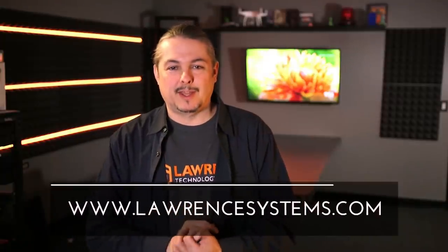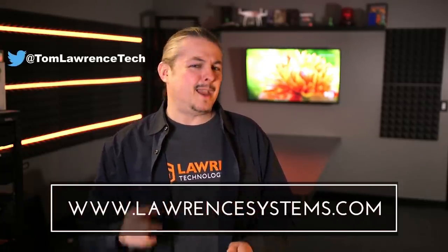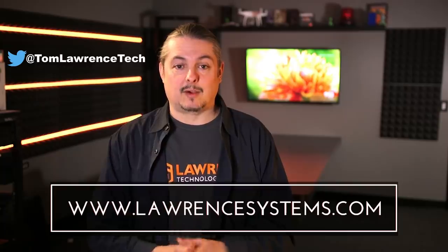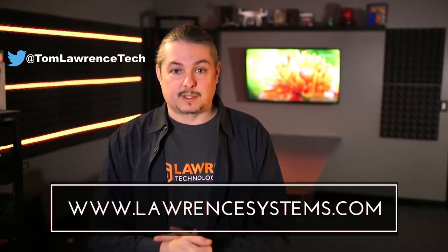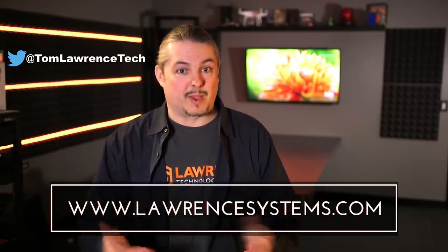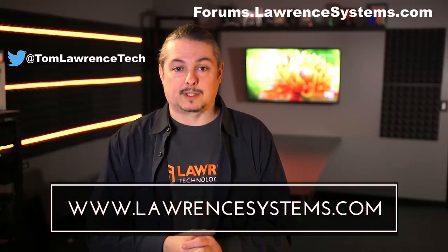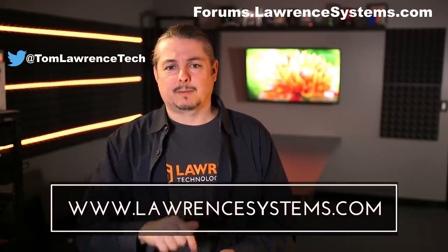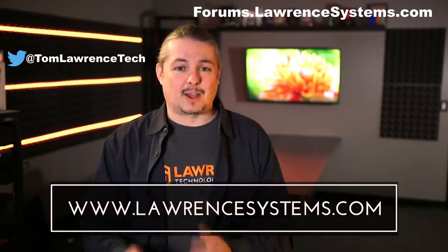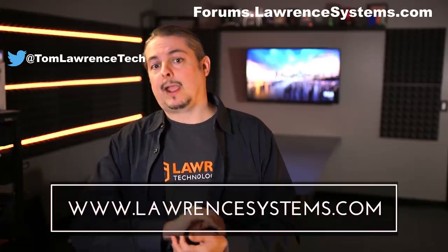Thanks for watching. If you liked this video, give it a thumbs up. If you want to subscribe to see more content, hit the subscribe button and the bell icon. If you want to hire us for a project, head over to lawrencesystems.com where we offer business IT services and consulting. You can also head over to forums.lawrencesystems.com to carry on the discussion, and we offer affiliate links below which offer discounts for you and help fund the channel.